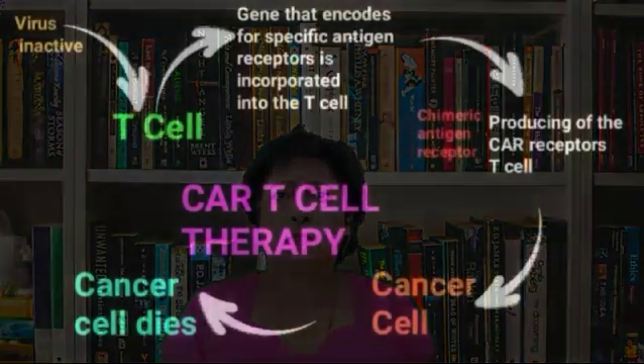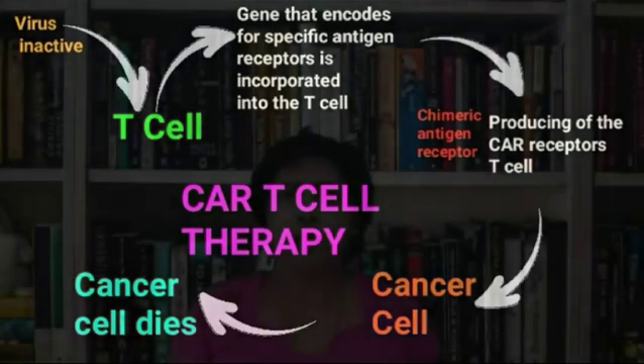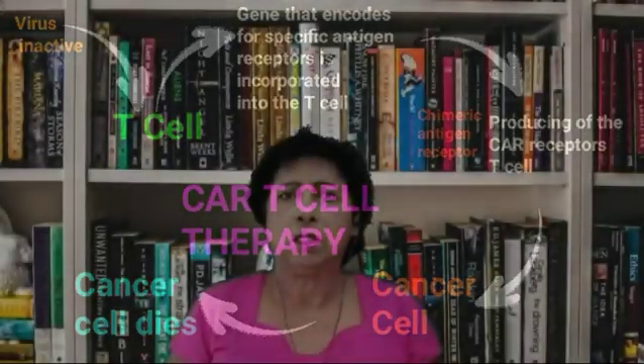Once healthy cells are in the lab, they are multiplied. The gene or special receptor known as chimeric antigen receptor CAR is then introduced to the surface of the T-cells. This allows them to easily target the cancerous cells once infused into the patient. This large volume of engineered cytotoxic cells is re-infused into the patient, where the cells are able to mount a supersized attack on their target.